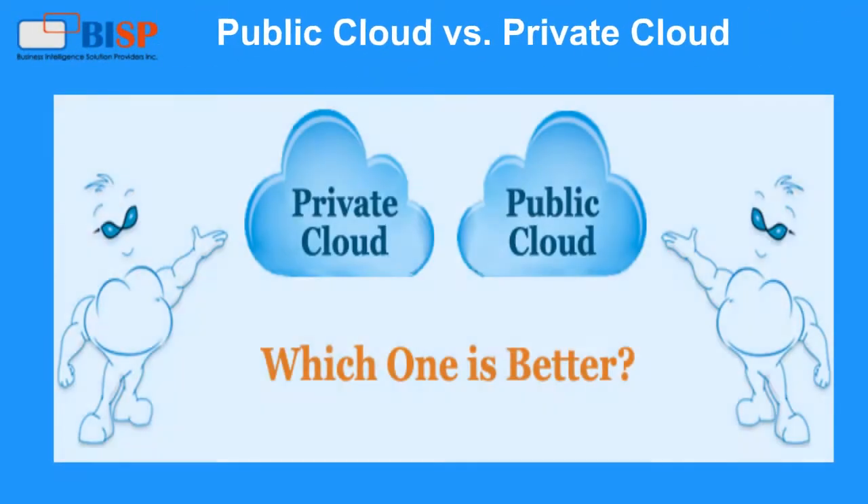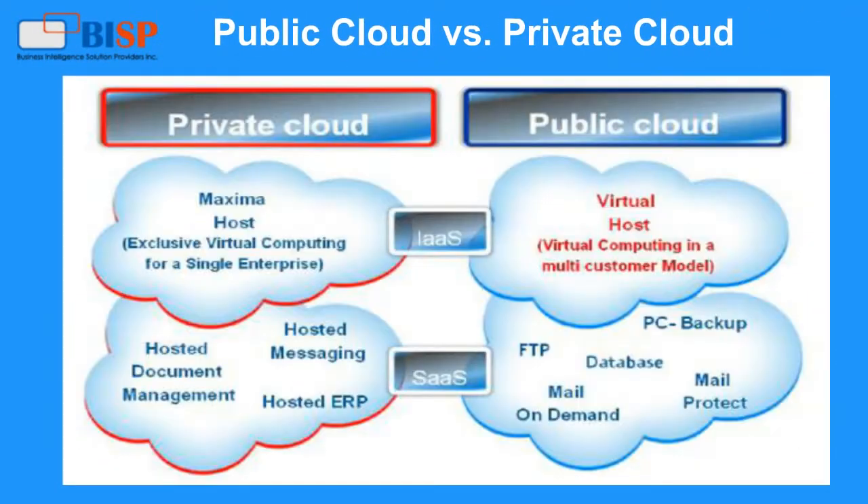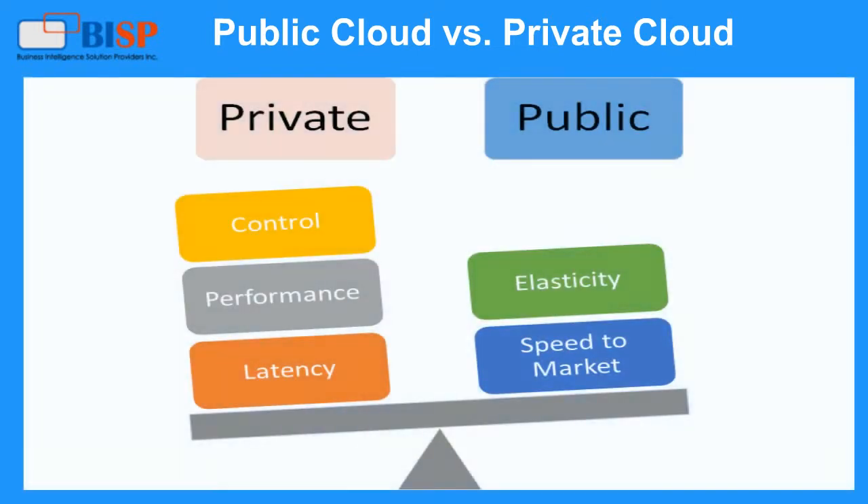Public cloud versus private cloud. Public cloud: hosted at a service provider site, supports multiple customers, often utilizes shared infrastructure, and supports connectivity over the internet.